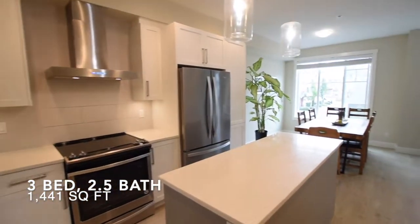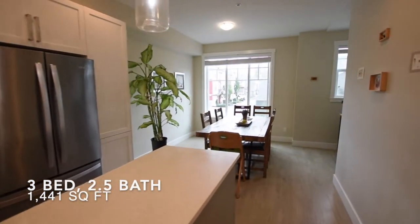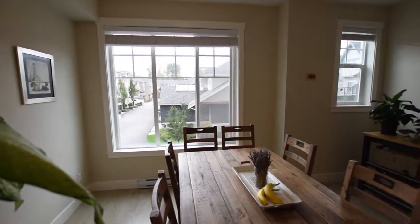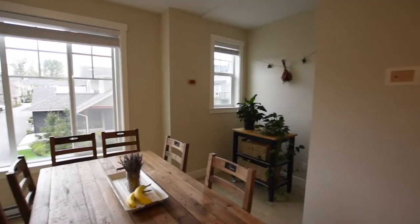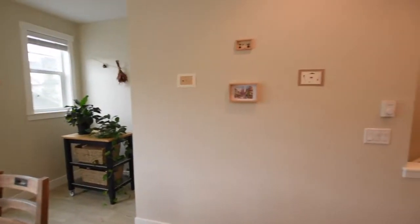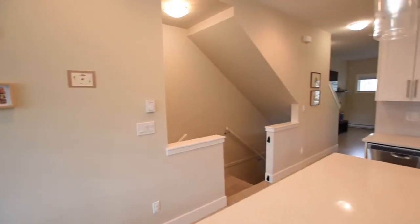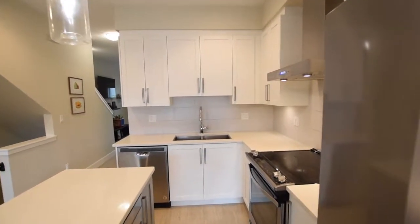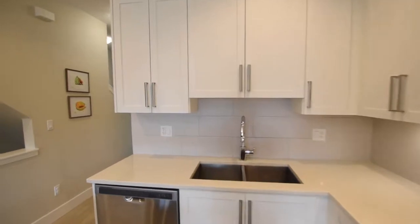This spacious three-bedroom and two-and-a-half bathroom townhouse will steal your breath away. This open concept home features 9-foot ceilings, an L-shaped kitchen, quartz countertops, and a beautiful stainless steel Whirlpool appliance package. In addition, there's also a Venmar chimney hood fan.